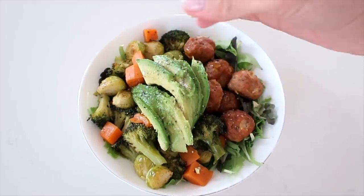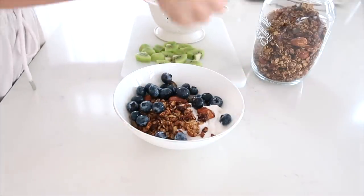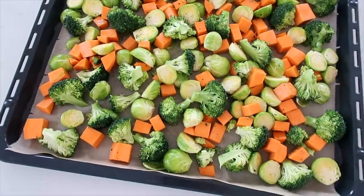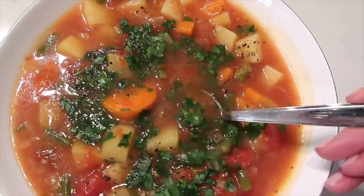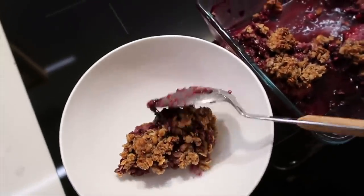Good morning guys, welcome back to my channel! Today I'll be filming a new 'what I eat in a day.' I love filming these videos — I just get excited when I find new recipes or ways of combining different foods. Today I'll be sharing a few different meals that I'm currently loving. Everything is healthy, delicious, easy to make, and just really good for you, so I hope you enjoy this video.